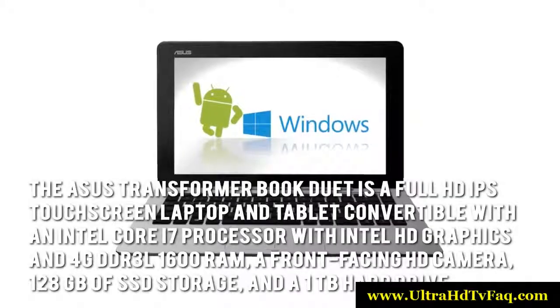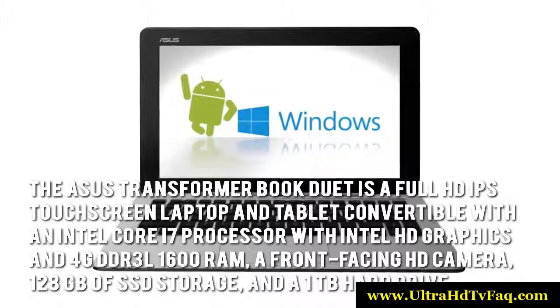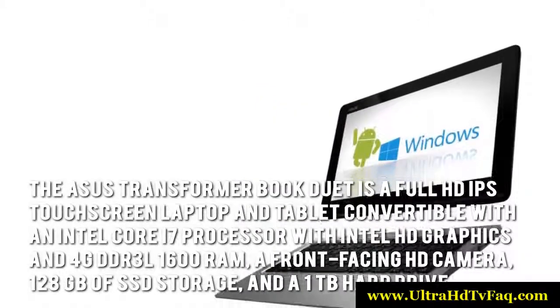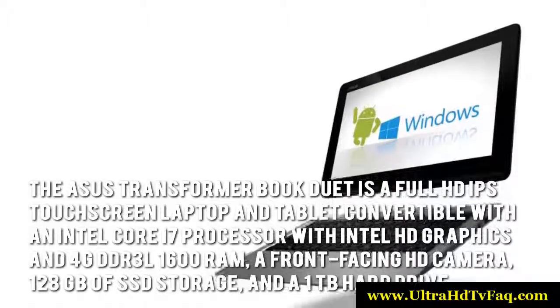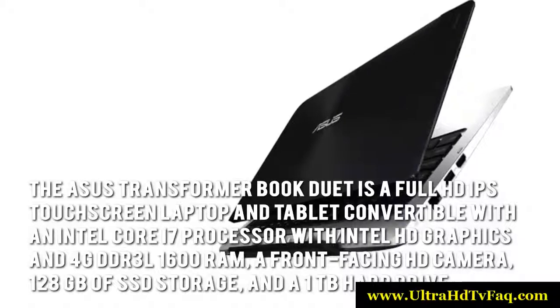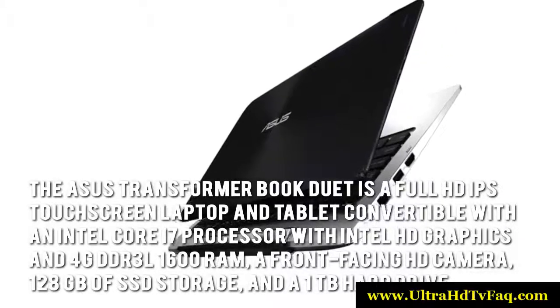The ASUS Transformer Book Duet is a full HD IPS touchscreen laptop and tablet convertible with an Intel Core i7 processor, Intel HD graphics, 4GB DDR3L 1600 RAM, a front-facing HD camera, 128GB of SSD storage, and a 1TB hard drive.